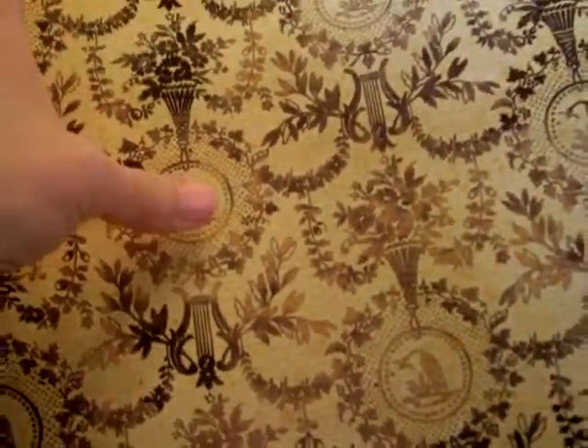I love this one — I love the bird, the crane. Campagna.